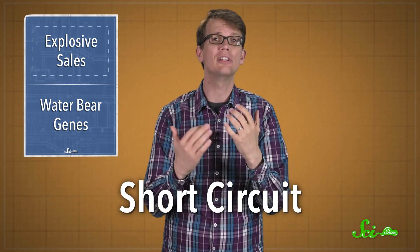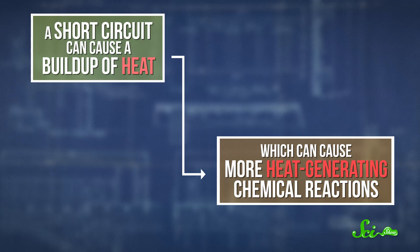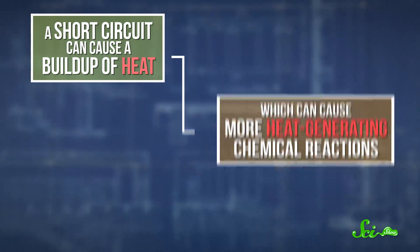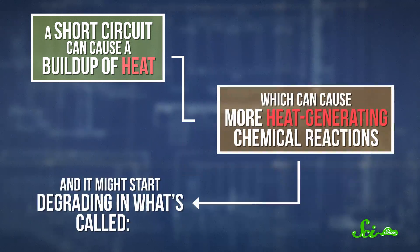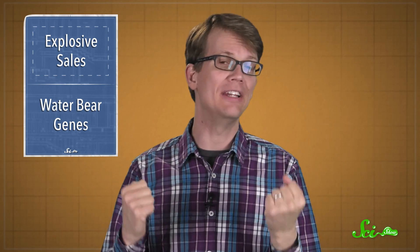But it's not so great if something goes wrong, like if the battery is overcharged, or the separator between the electrodes gets damaged. If the separator gets punctured, it can cause a short circuit, since the lithium ions would flow through the new path of least resistance. A short circuit can cause a buildup of heat, which can cause more heat-generating chemical reactions inside the battery, and it might start degrading in what's called thermal runaway. That's when the battery might catch fire, or even explode.